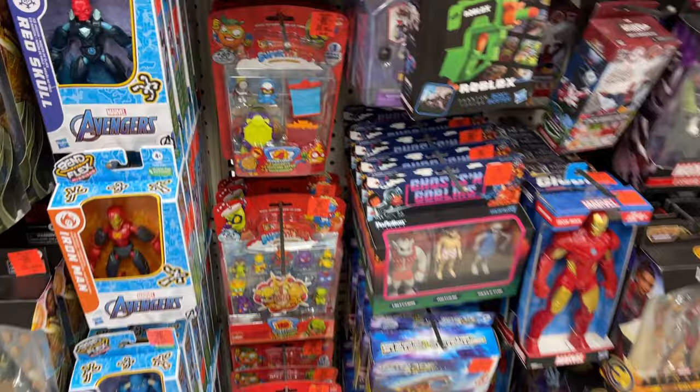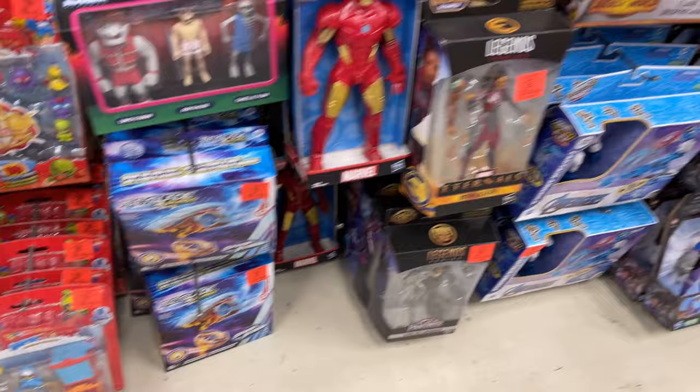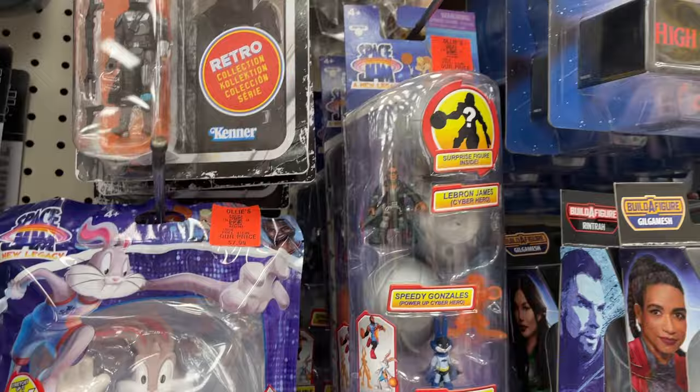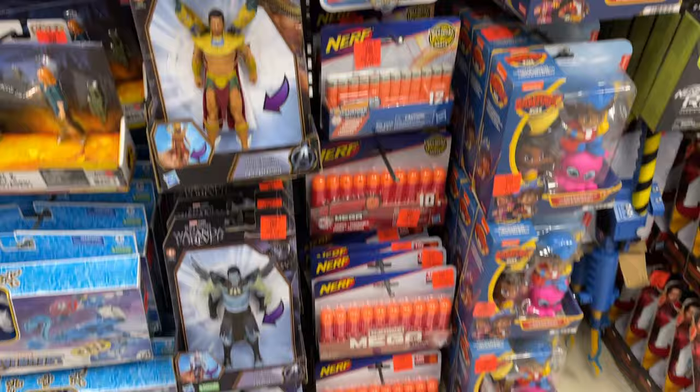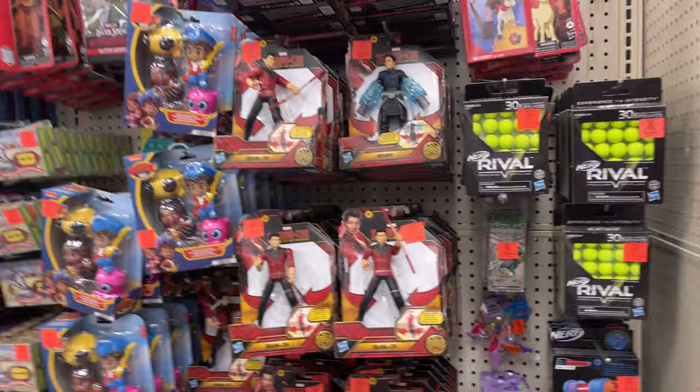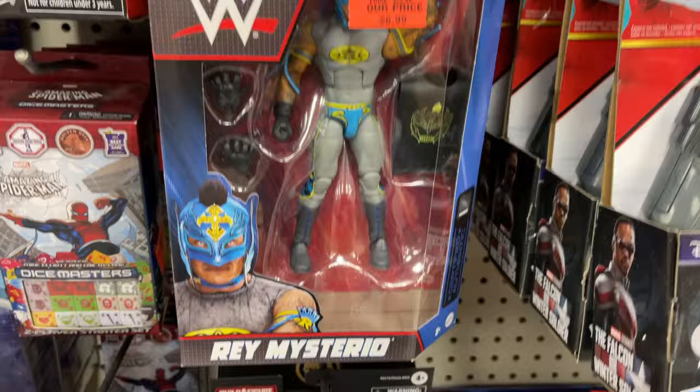Got these little guys. Little Star Wars, a little Space Jam, Mando. Football cards, some Nerf. Not a bad little Ollie's run — you got all the Nerf on this side as well. Let me know in the comments what you're looking for at your Ollie's. Ray Mysterio, Ray Mysterio. Marvel Ollie's Mooresville — not a bad little toy hunt.